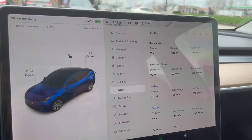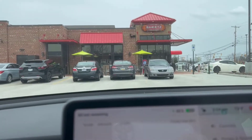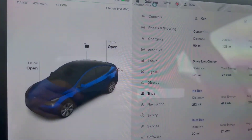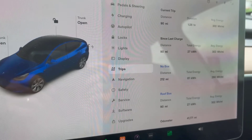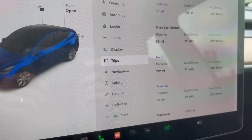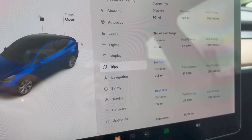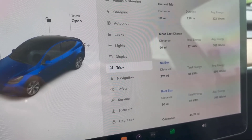Here we are back at the Twinsburg, Ohio Tesla Supercharger at the Sheetz gas station. On this trip so far we've gone 90 miles — exactly the same distance as the first time. We've used 27 kilowatt hours of electricity, compared to 26 kilowatt hours without the roof box, so we've used one more kilowatt hour.